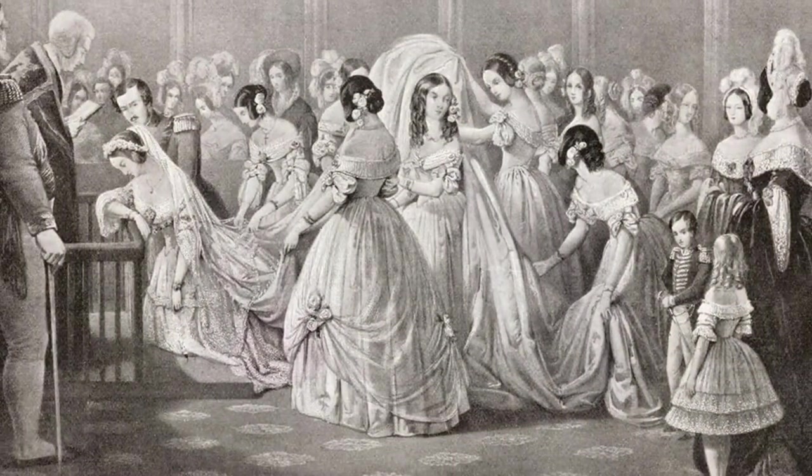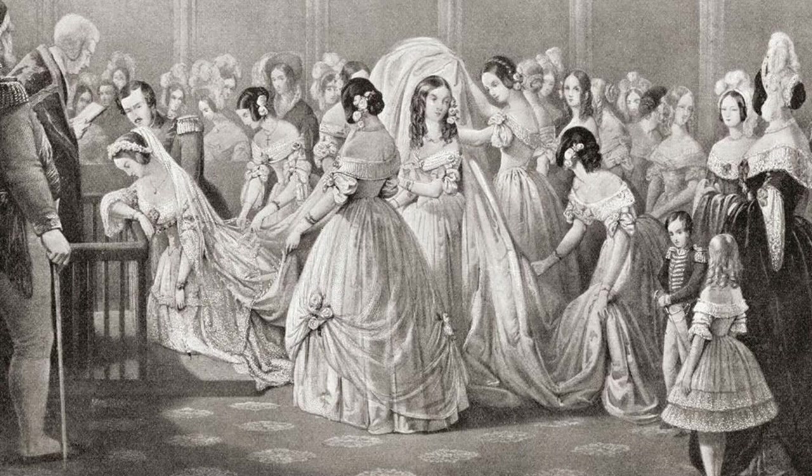Because of this hoop skirt accessory, wedding dresses were more stiff around the hem and would not move with the slightest gust of wind.